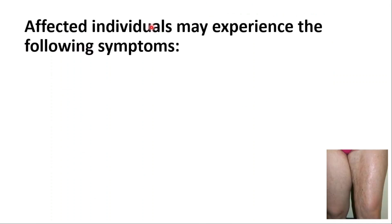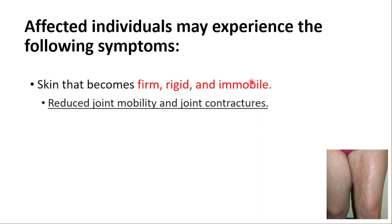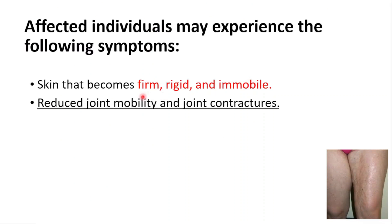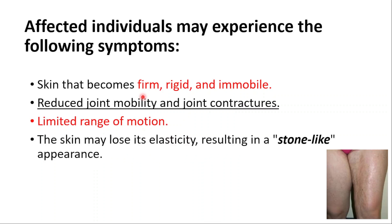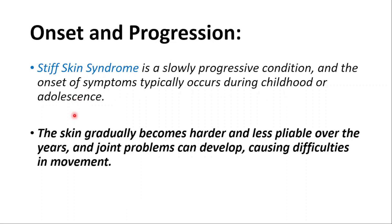Affected individuals may experience the following symptoms: skin that becomes firm, rigid, and immobile; reduced joint mobility and joint contractures; and limited range of motion. The skin may also lose its elasticity, resulting in a stone-like appearance. It is slowly progressive and typically occurs during childhood and adolescence.